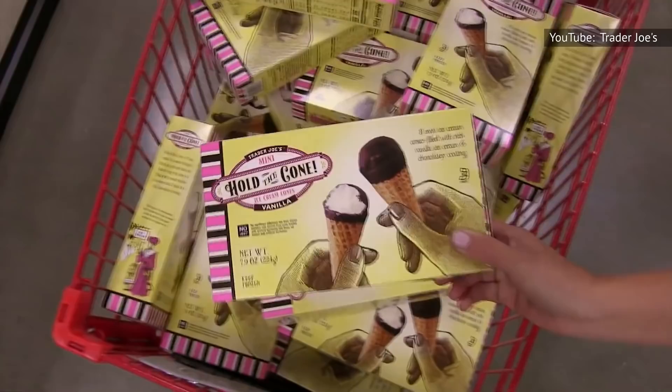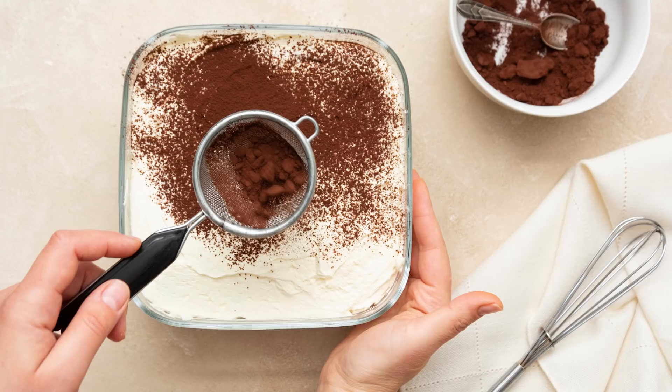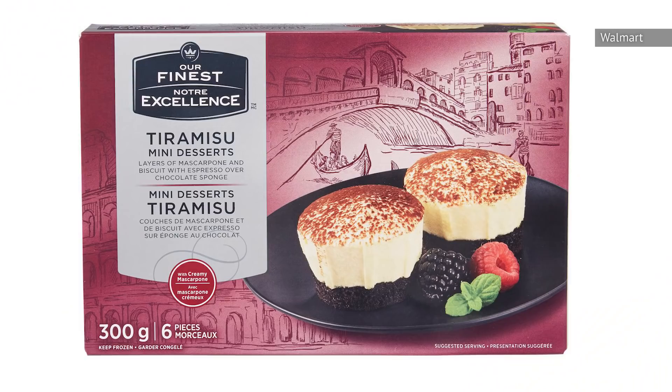Who doesn't like tiramisu? This Italian classic with ladyfingers doused in booze and coffee with creamy mascarpone cream is absolute heaven. It's easy enough to make your own tiramisu, but it's a lot easier to just buy one.